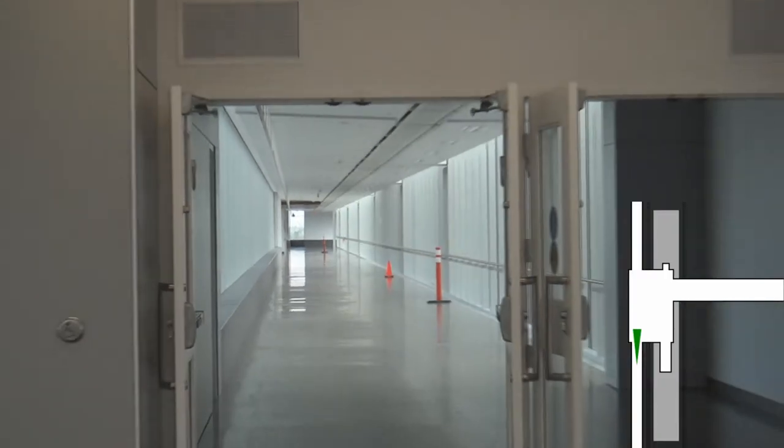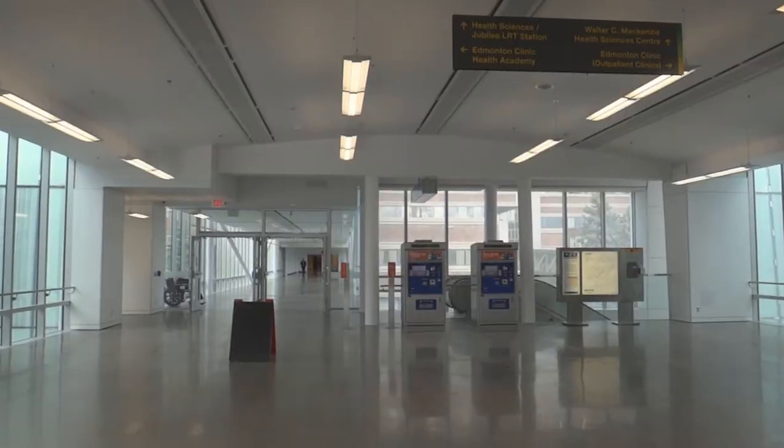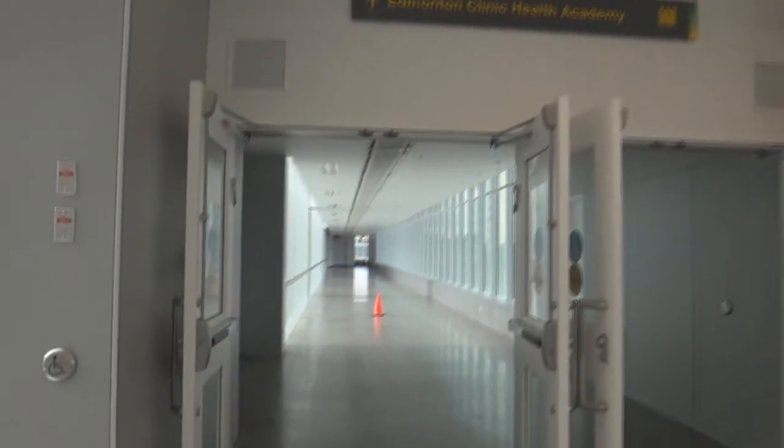On the south end, you can connect to the new Kaye Edmonton Clinic. And on the north end, you can connect to the Edmonton Clinic Health Academy.